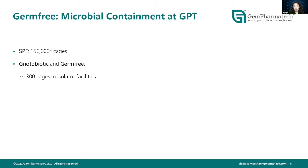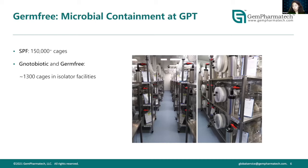At GermPharma Tech we practice three levels of microbial containment. For SPF we have approximately 150,000 cages capacity raising mice for research purposes. We also have a gnotobiotic and germ-free facility with approximately 1,300 cages in isolator facilities. Here is a picture showing how we designed our germ-free facility, the types of isolators, and the room layouts.